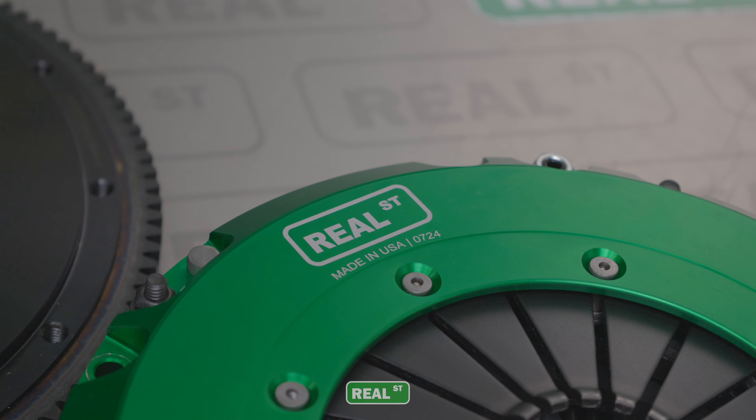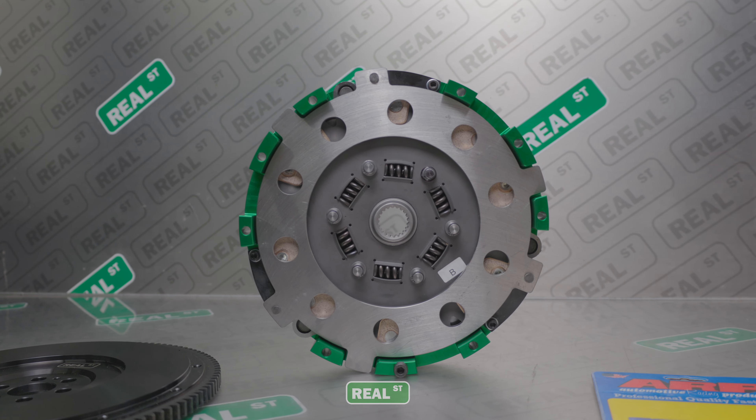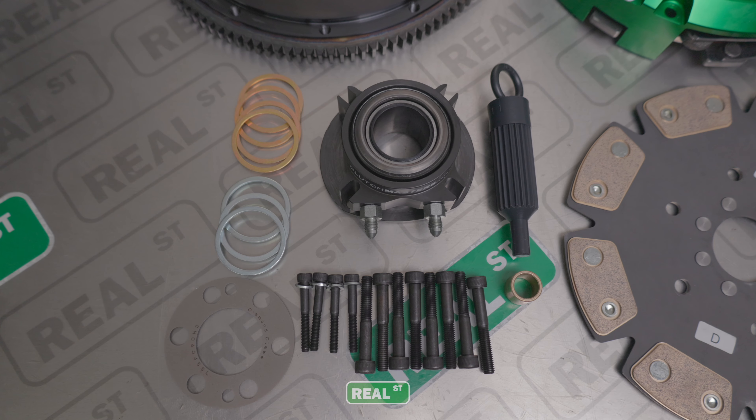For the clutch, we've been working with Clutch Masters directly to develop this FX-1000 twin disc, and this will work specifically with this sequential transmission.